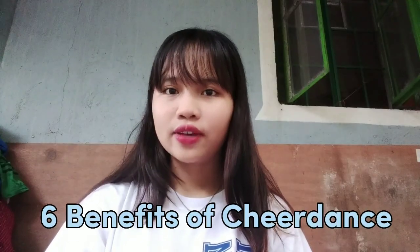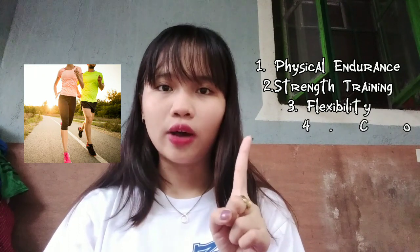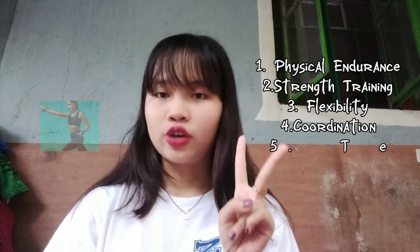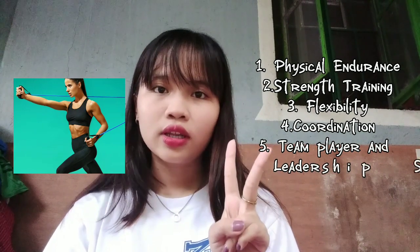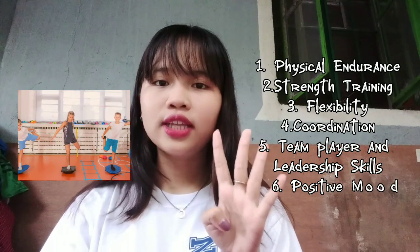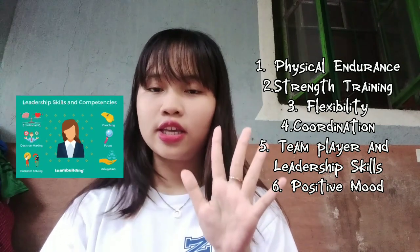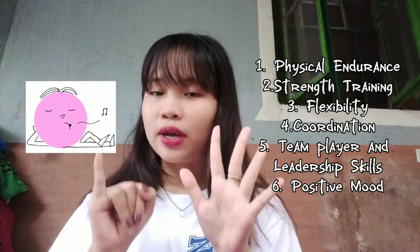Now, there are six benefits of cheer dance. First is physical endurance — cheerleading is a great cardio workout. Second is strength training — cheerleading is a whole body workout. Third is flexibility. Fourth is coordination. Fifth is team player and leadership skills. And lastly is positive movement.